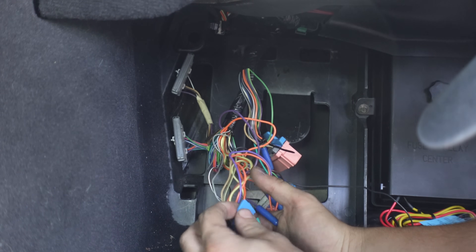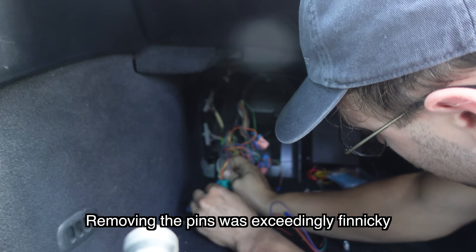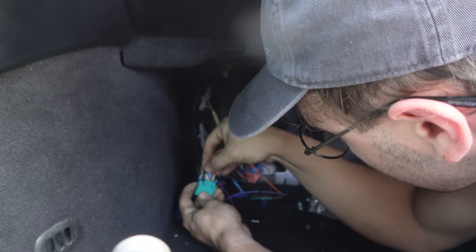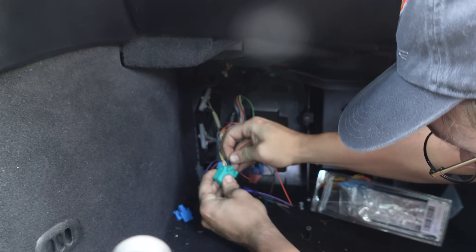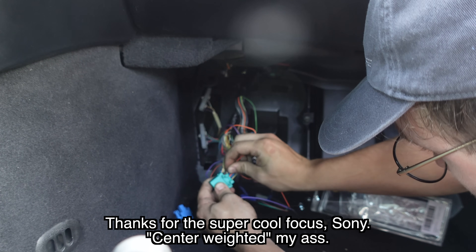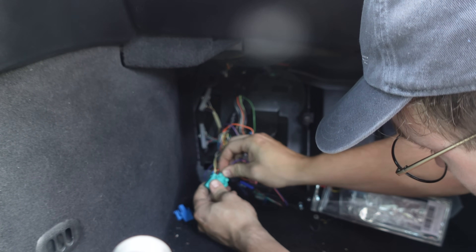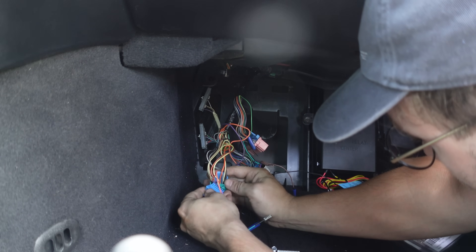There we go. Much screaming and gnashing of teeth later — orange wire, ready to go in. Does help if you orient them the right way. Okay, so that's orange and purple on the new one. Put this back in.